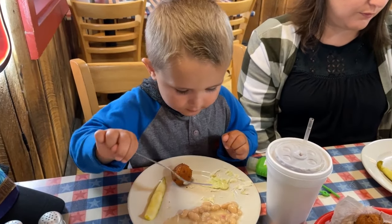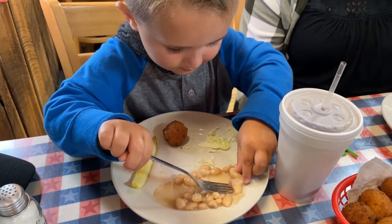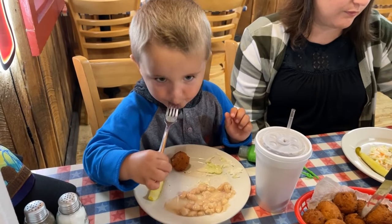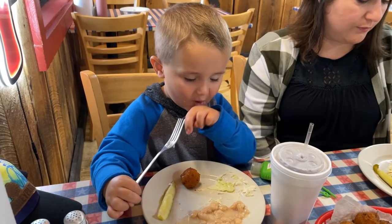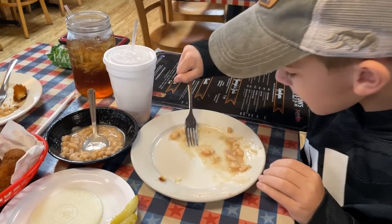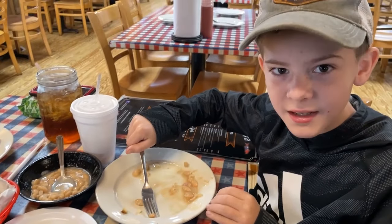Henry's really cleaning up his plate right there - getting some beans, some of that turkey. How is it, buddy? And Gentry is definitely cleaning up his plate as well. How are the beans, Gentry? It's delicious.